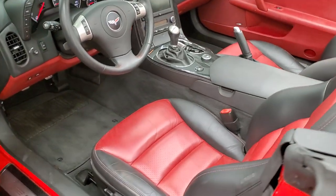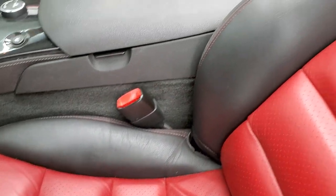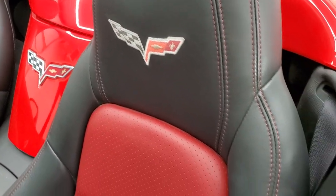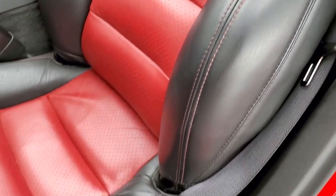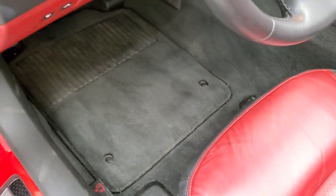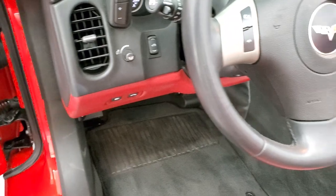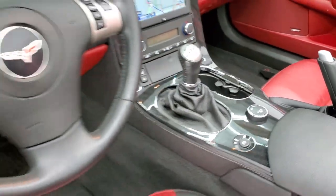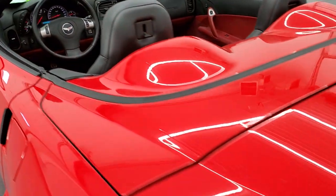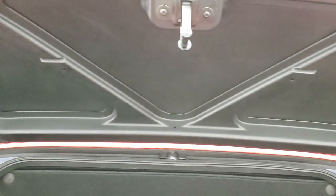Power mirrors. Inside, the LT3 package gives you the black and red leather interior. You get the Corvette logo stitched into the headrest, side curtain airbags, no scuffs, scrapes, or excessive wear on those seats. Both front seats are heated and power, and you get factory floor mats, Bose sound, power windows, power locks, power mirrors, and memory driver's seat. The back storage area is very nice and clean, and that's in really nice, clean condition as well.